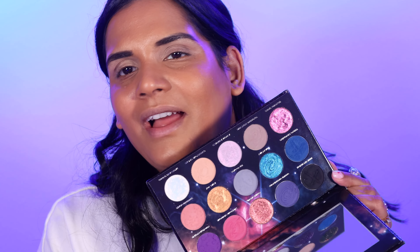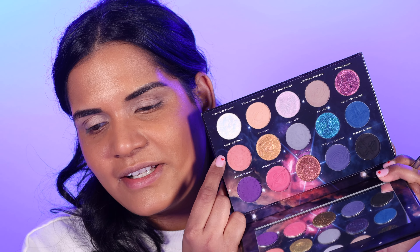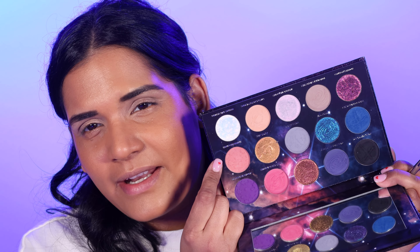Let's get into the first look I created with this palette. The palette name is in this beautiful foil lettering, just wanted to point that out. I'm feeling a neutral-ish look so that's what I'm doing first. I'm starting off with this pink mauve shade called Southern Lights — that's going to be my main crease color. That matte shade is so pretty; it's very gently pigmented but you can definitely build it up.